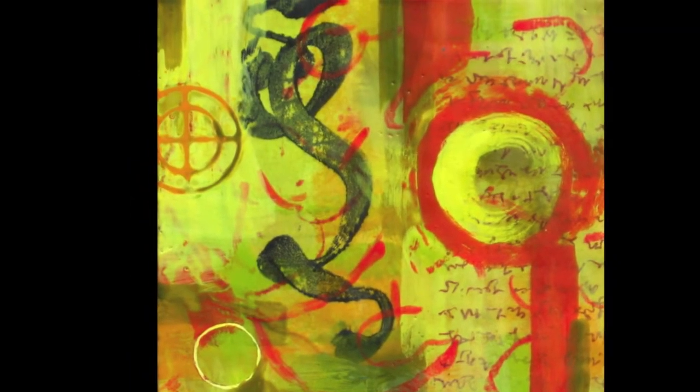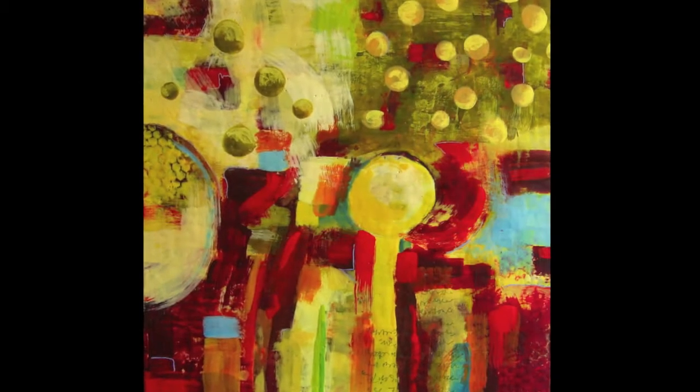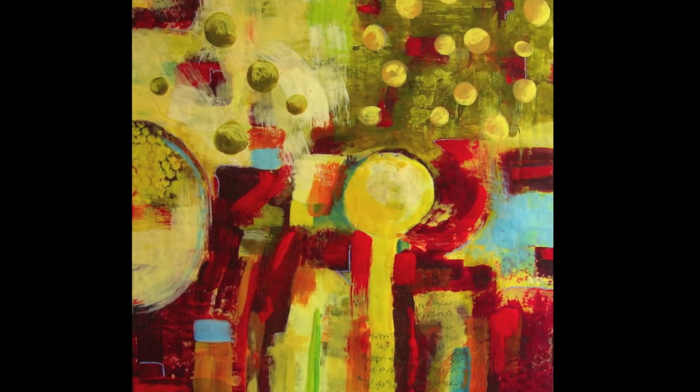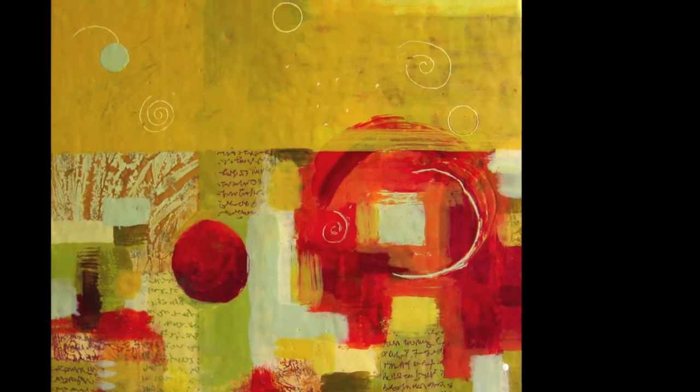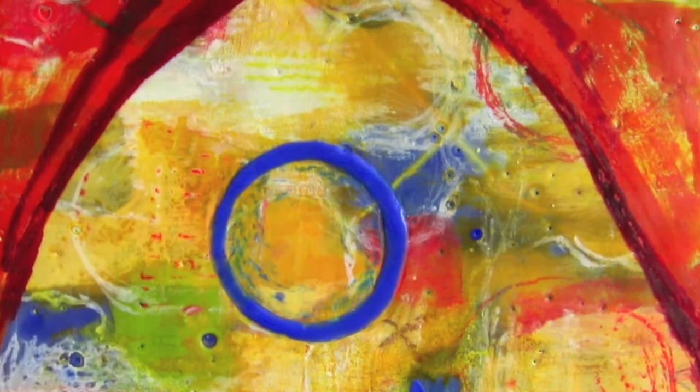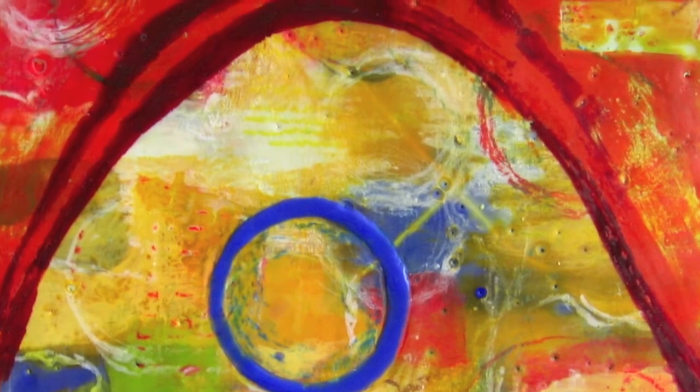I often use repeated motifs in my work — circles, dots, arcs, spirals, all sorts of organic shapes. And I'll counterpose them against more rectilinear shapes, straight lines, squares, and so on.